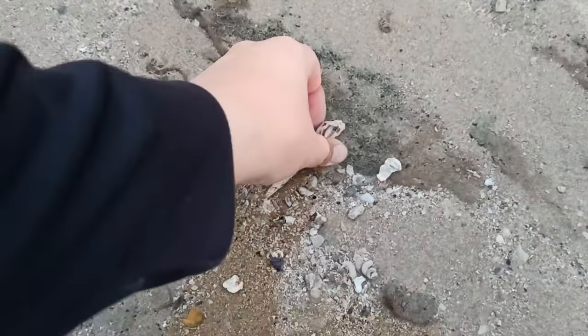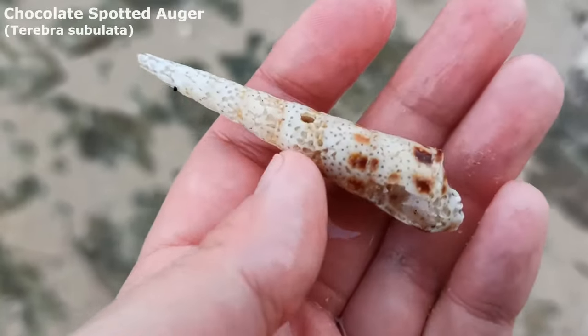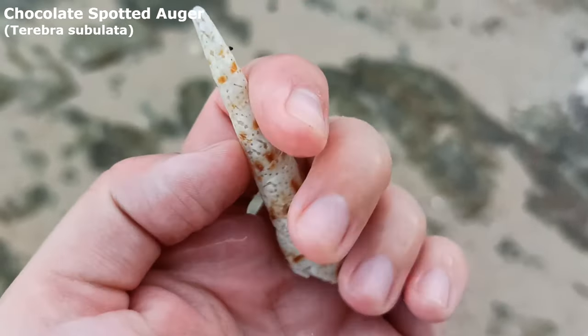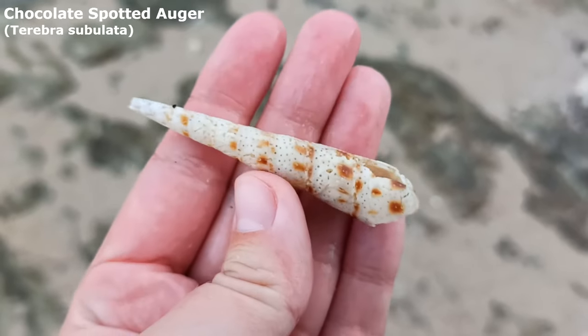Look at that one. Wow, it is exceptionally old — you can see it's all pitted from age. Wow, that is a cool auger shell. That is like a super rare find here. That one never happens.